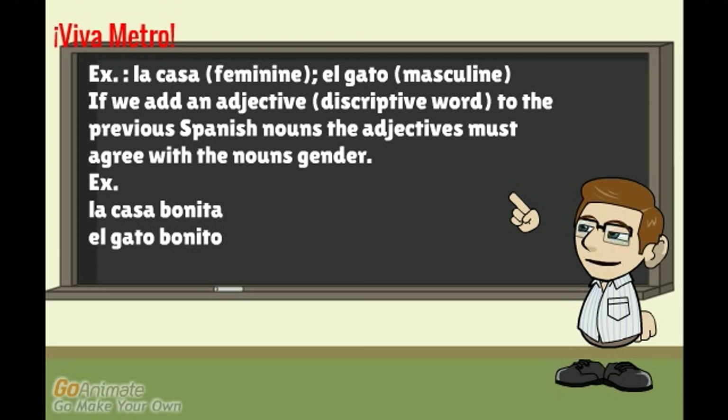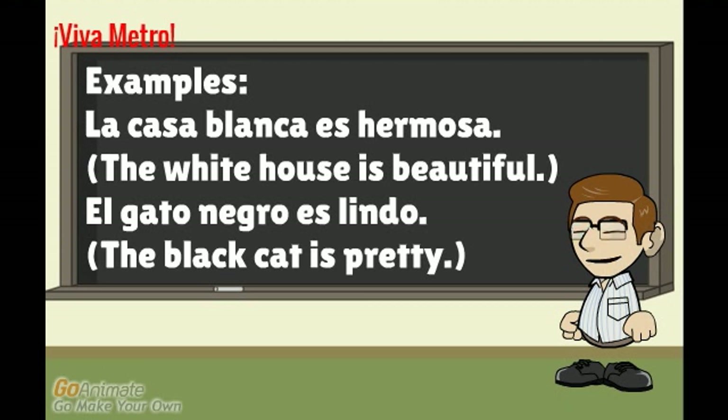The words 'bonita' and 'bonito' mean the same thing — they both mean pretty. But since 'la casa' is feminine, pretty has to be 'bonita,' which is also feminine. Likewise for 'el gato,' which is masculine, the form of pretty must also be masculine: 'bonito.' Even if there are multiple adjectives describing the same noun, all of them must agree with that noun's gender.